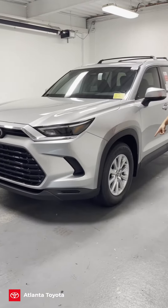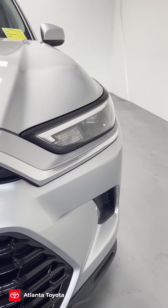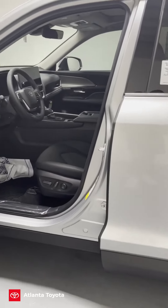It does have 18-inch wheels and you're going to have the LED headlights. Everything is going to be controlled by the lane-departure system — it's going to turn on the headlights automatically. If you follow me to the interior of the car,